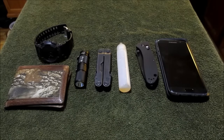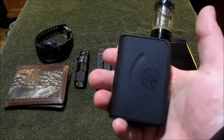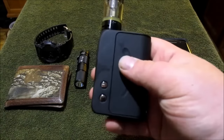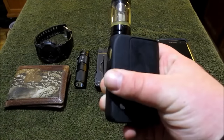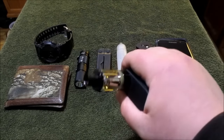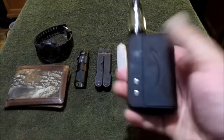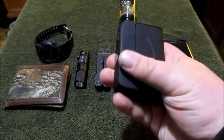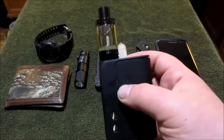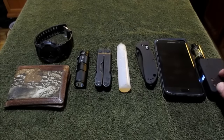Back right pocket I keep my vape. It is the Asmodus Minkin 4 — a sweet little portable, very compact device. Takes two 18650 batteries and holds a good charge, lasting over a day. I run it at 40 watts, and then I've got the Aspire Clito tank up top.